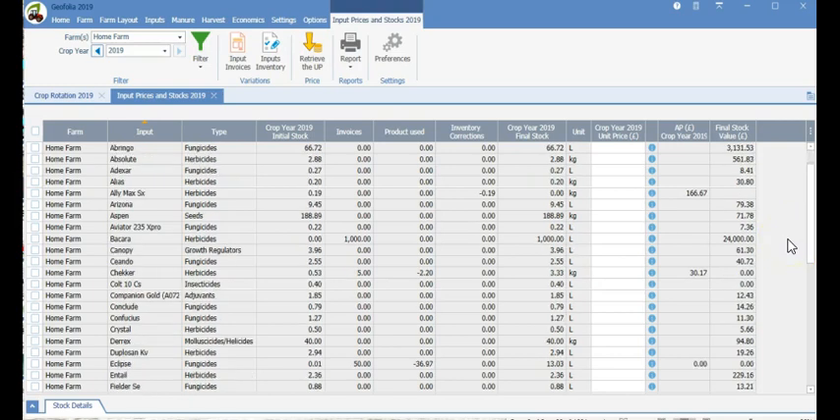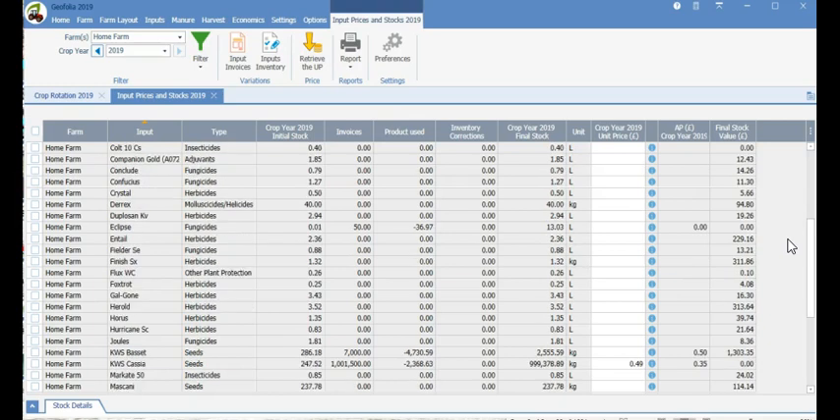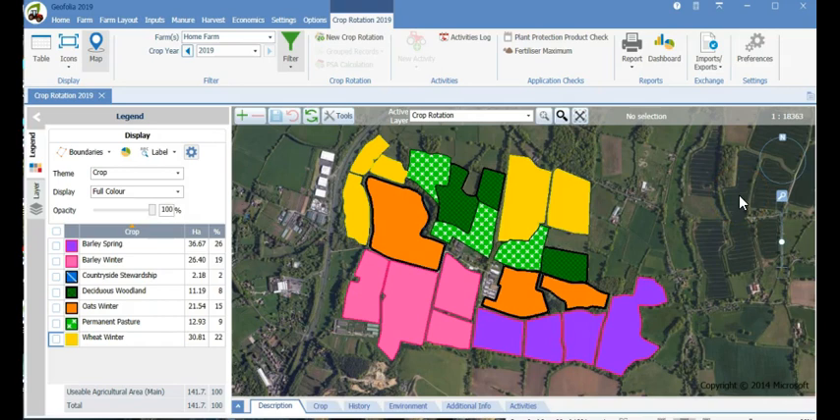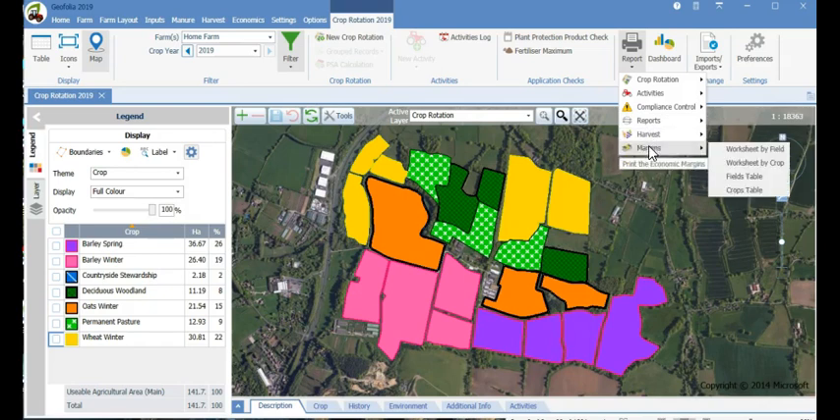Geofolia includes a simple stock system that works on a first in first out basis. You can easily add invoices manually or import them from Keyprime accounts. Fixed costs can also be added so you can view your full gross margins and true costs of production. Having done that, you can reap the rewards with our comprehensive set of compliance and financial reports available at crop, field and farm level, including NVZ, environmental indicators and gross margins, to name but a few.